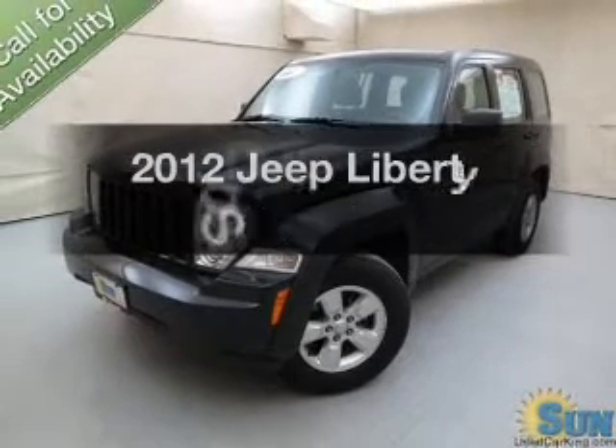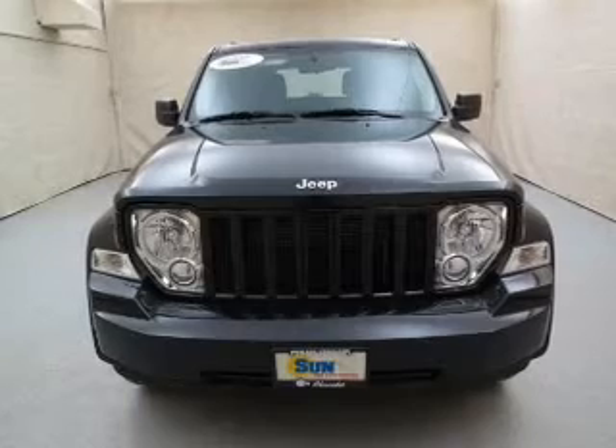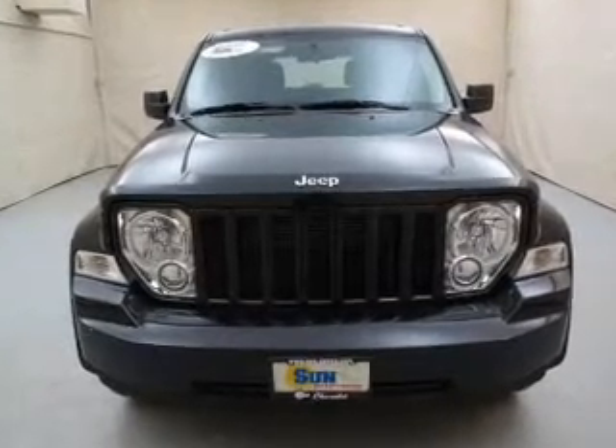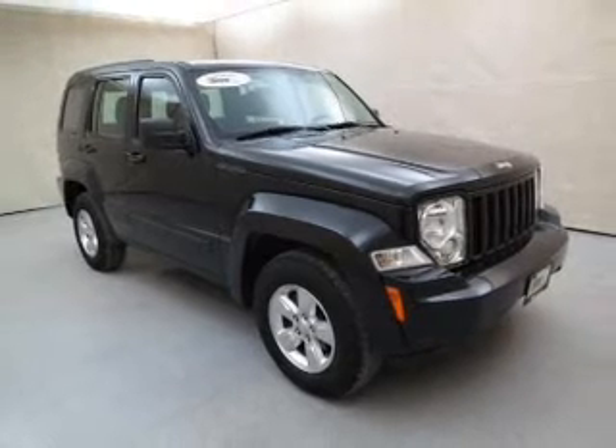The 2012 Jeep Liberty — find everything you wanted to ride under one roof. With this vehicle, the powertrain includes four-wheel drive with a reliable six-cylinder engine connected to a smooth-shifting automatic transmission.